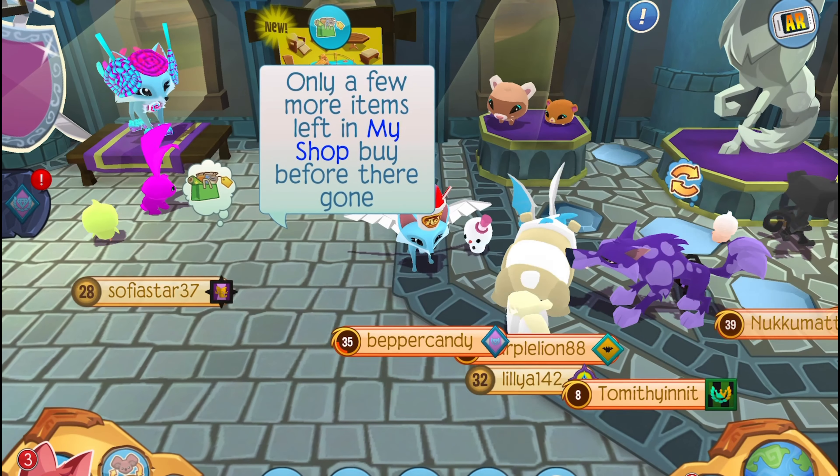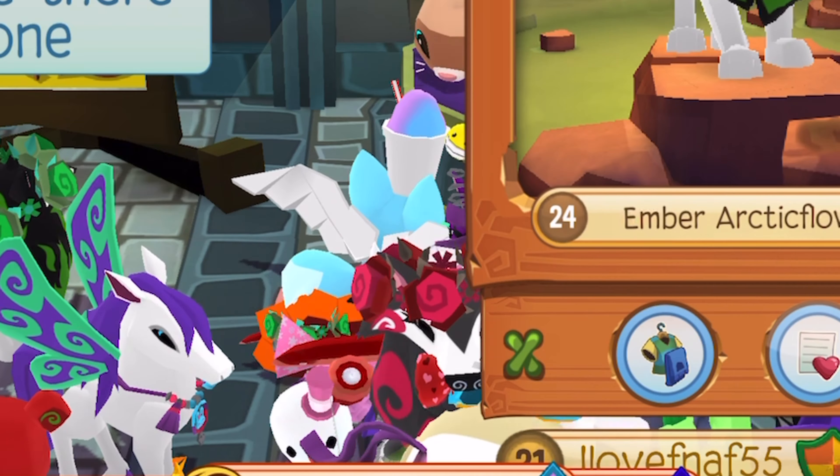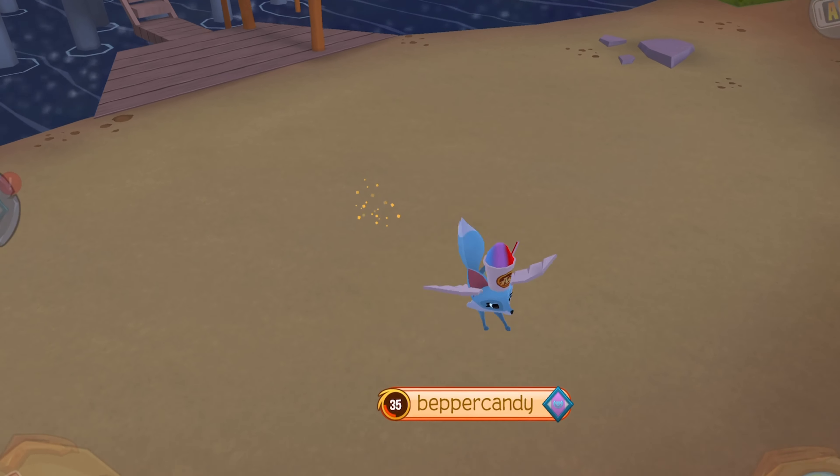I don't know if it's just me but recently — and by recent I mean like the most recent months — I've seen a lot of people use shops. Like usually there's only like 2-3 people in every server but I've found like 5-10 people this time.